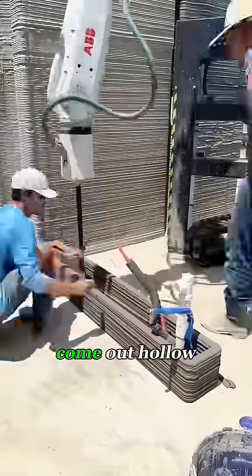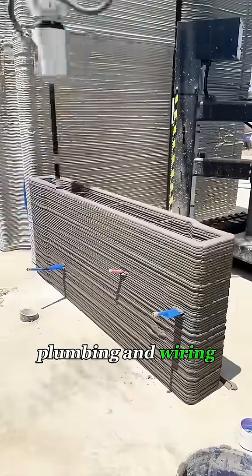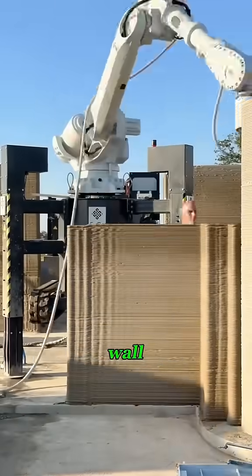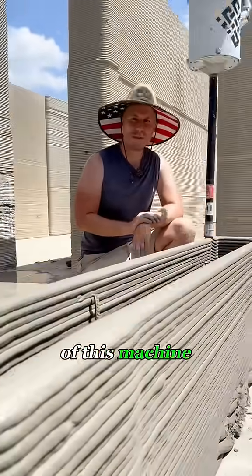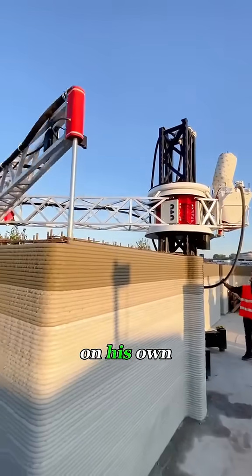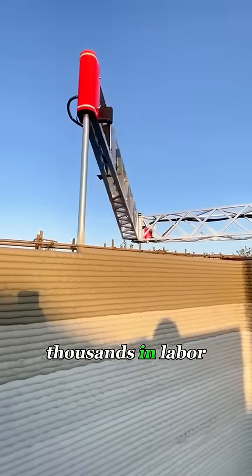The walls would come out hollow, so utilities like plumbing and wiring could be placed ahead of time. It only took two hours to print a single wall. The real benefit of this machine is that it doesn't require manual labor — the guy could build the house on his own, saving hundreds of thousands in labor costs.